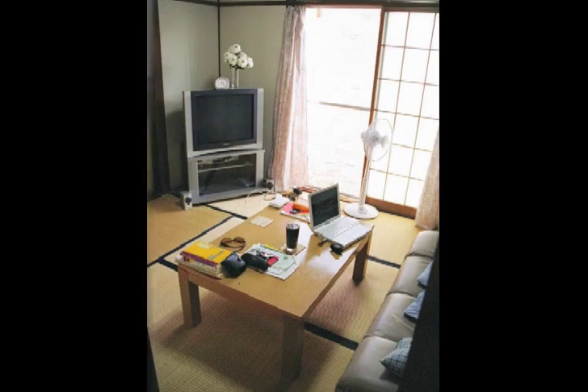And this is my lounge, I suppose — a nice tatami mat room. It's nice and simple. I've got everything I need really. That fan is used a lot this time of year.